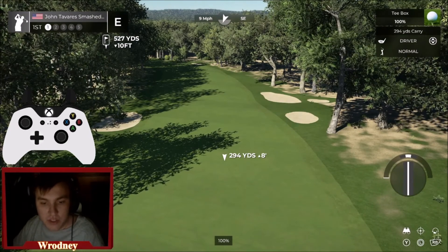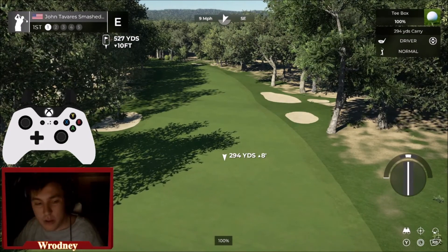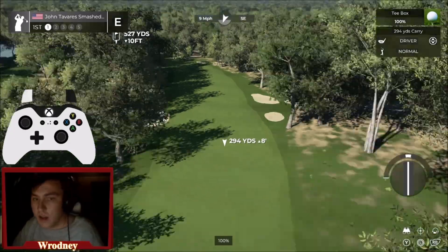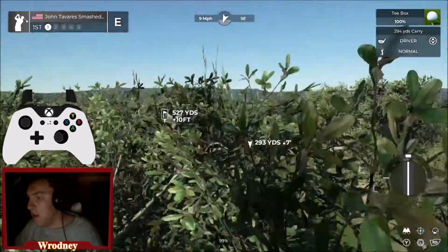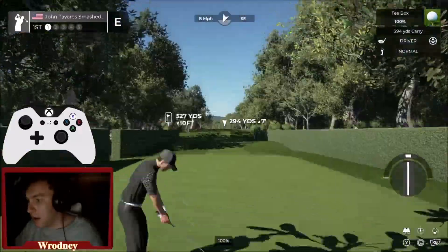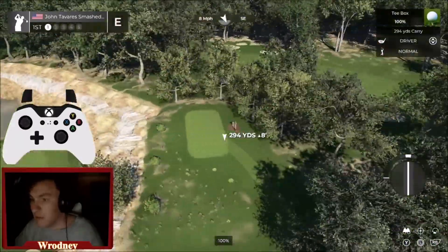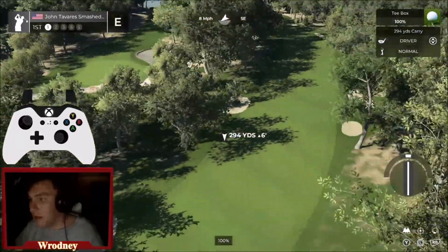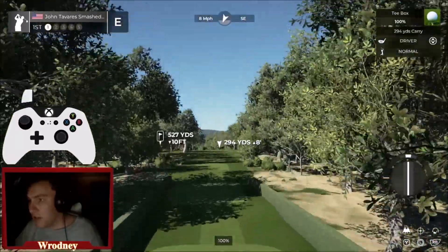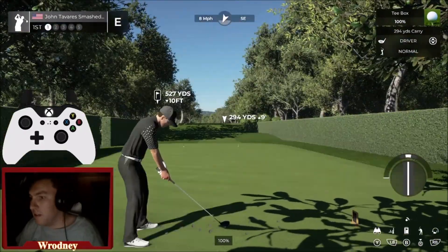The black course at Heather Ridge is a par 72, measures 7,338 yards from the black tees. This is one of the cooler ones in terms of terrain and landscaping — you've got some cool waterfall areas. I'm excited to showcase this golf course. We've got 8 mile per hour winds coming right into our face.